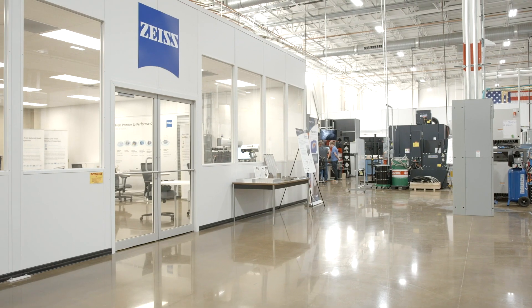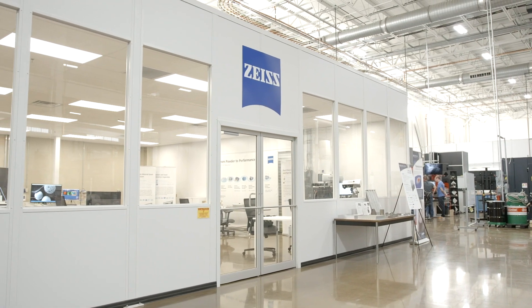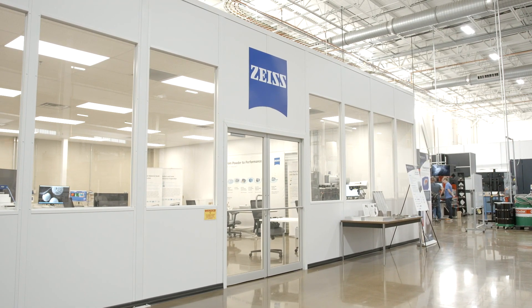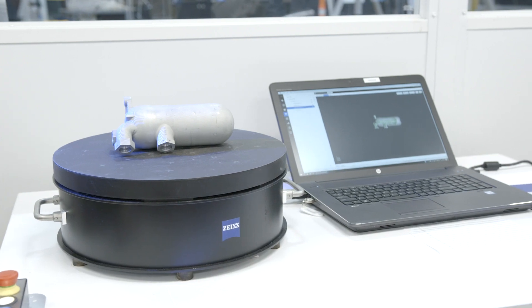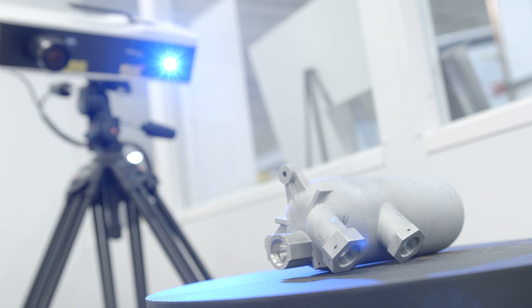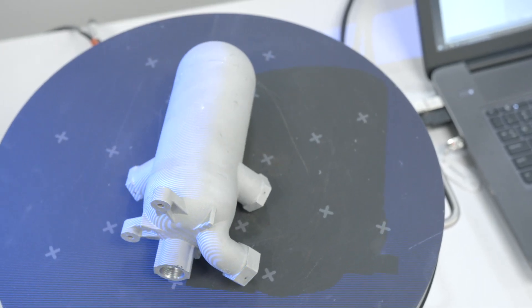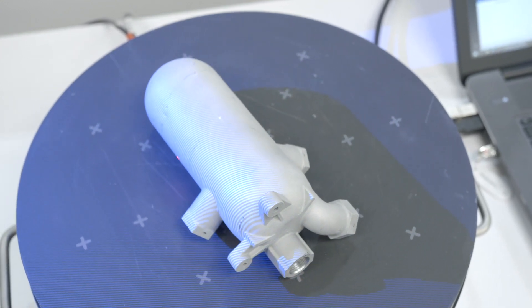Oak Ridge National Laboratory has extreme expertise in how to use additive manufacturing processes to make a good part. What was lacking was a high level of characterization processes to prove that whatever they're creating is viable. Additive manufacturing is interesting in that you can make modifications to the process and create unique geometries, but it's a transient process — we're constantly changing the process parameters and variables going into the machines.